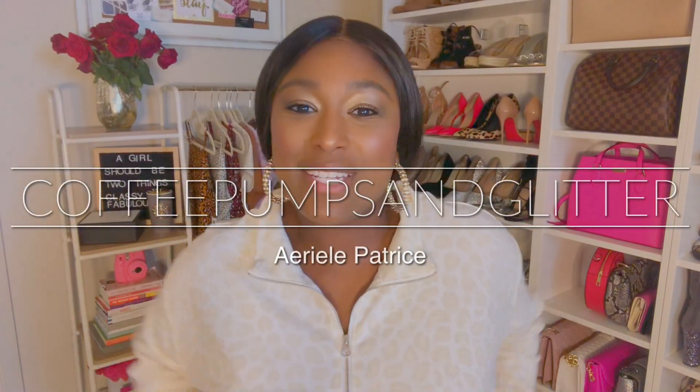Hey y'all, it's your girl Ariel Patrice. I am back with another YouTube video. Today I am doing an Old Navy lookbook. I feel like all my girlfriends sleep on Old Navy, so I am doing this video to show you guys Old Navy has got some good stuff. I got some good outfits and I styled all of them from head to toe, so hope you enjoy.